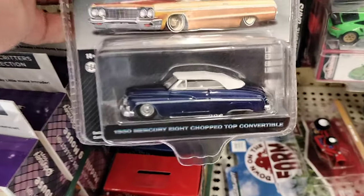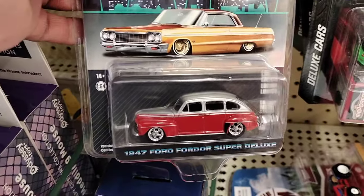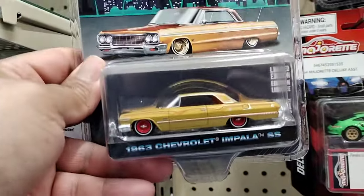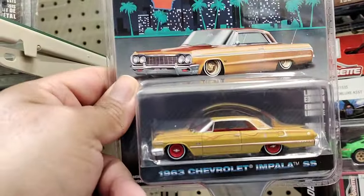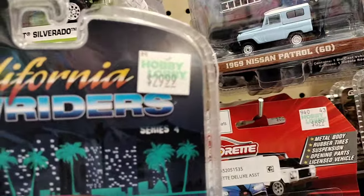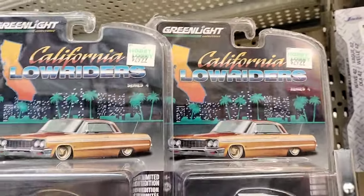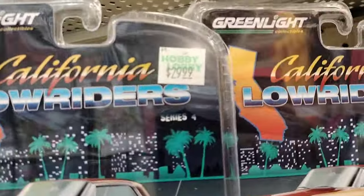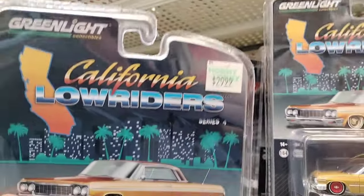50 Merc — there is the Merc, it's cool. Always cool to see. The 47 Ford, that's nice, that's probably one of my favorites. But are you serious? $29.99 for a Greenlight? That's crazy. They're $29.99 guys — just because it's California prices doesn't mean they have to raise the prices. That is crazy — $29.99 for the California Lowriders, that is freaking nuts.